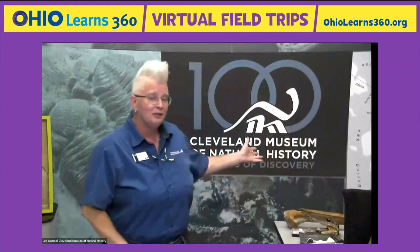Thank you, Jason and Destiny, for keeping all the electronics behaving. My name is Lee, and I work at the Cleveland Museum of Natural History. I'm delighted to bring you on board for this lightning tour of some of the most famous and most interesting science that happens here at the museum.